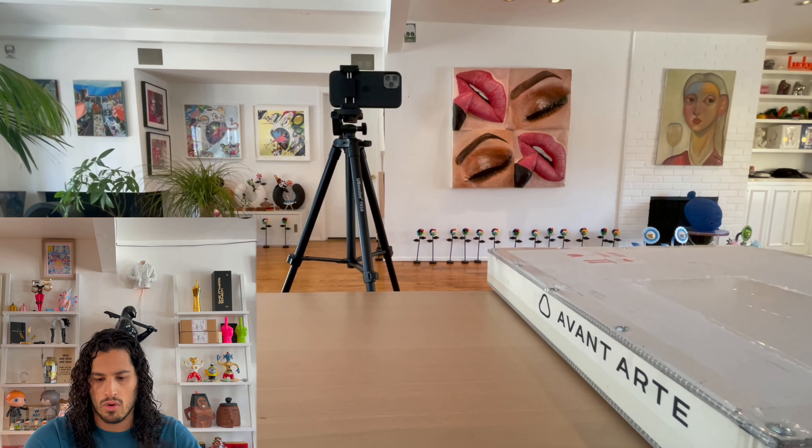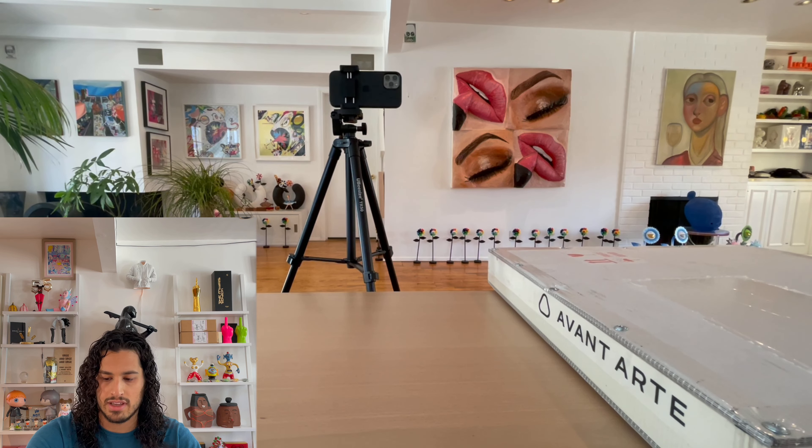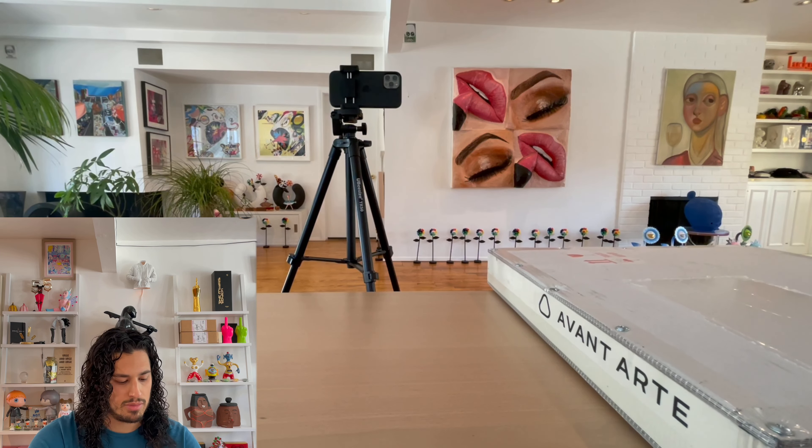I paid about $650 for each of these prints, without shipping or import fees. So it rounded up to about $1,500 for both.